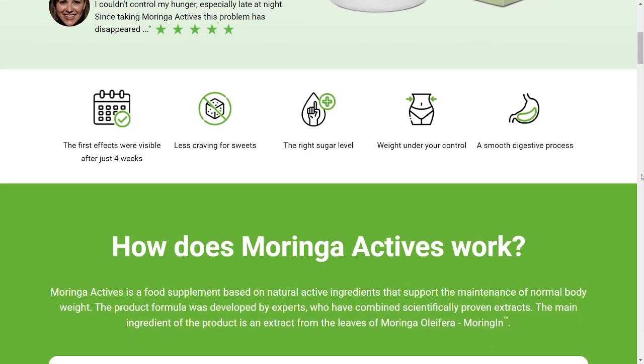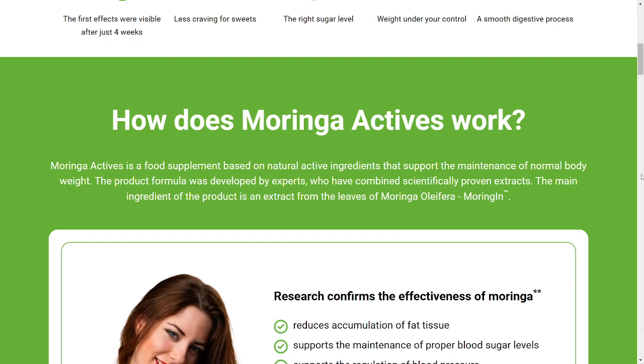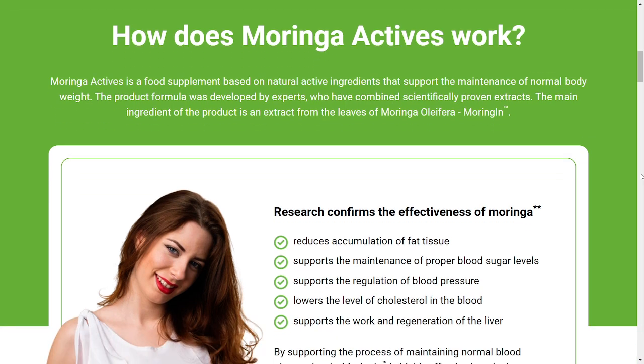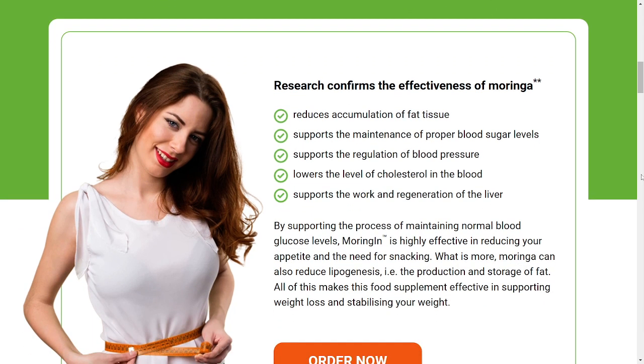First of all, and most importantly, you should know where you are going to get Moringa Actives. Keep in mind that it's only sold on the official website. To help you and make your lives easier, I'm going to leave the official website in the description box below this video — that's the only place on the whole internet where you can get the original Moringa Actives. Be very careful because there are people trying to sell it in other places, like other websites, but you should be on the lookout for fakes.